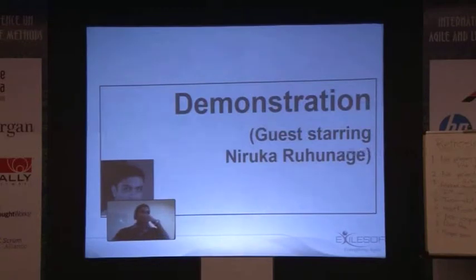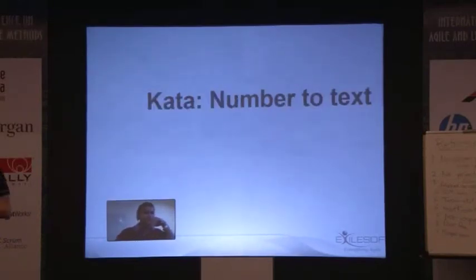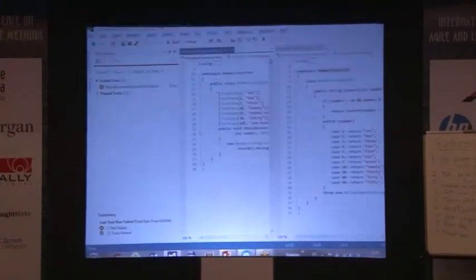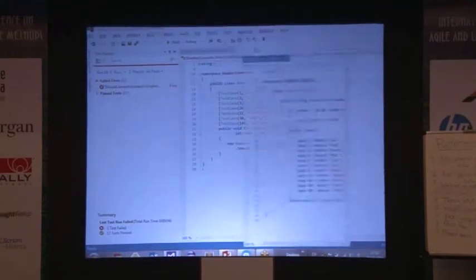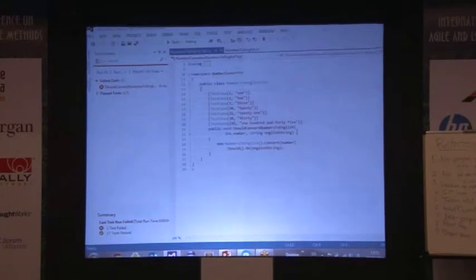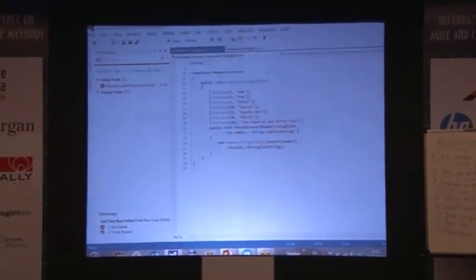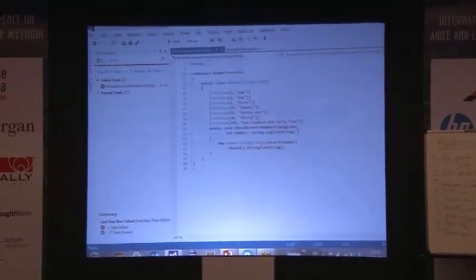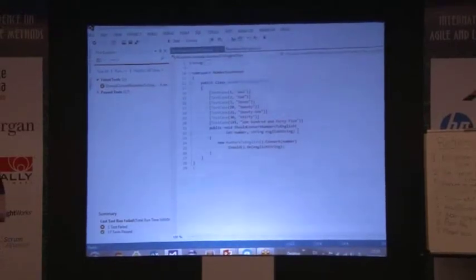I'll be writing the first failing test and Niruka will make it pass. So here's the actual demonstration. The problem we'll be working on is converting numbers to text — pass an integer, get the English word for that number. I've made a structure that gets numbers up to about 100 to work, but now I have this new test for 145. When I run it, it doesn't make the test pass — it says 145 but doesn't know what to do with 140.